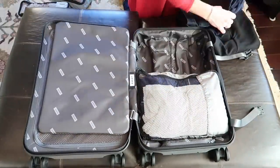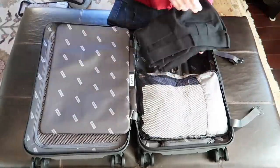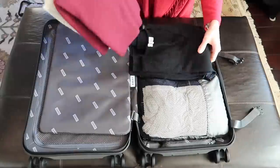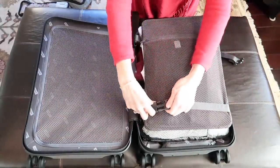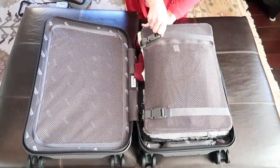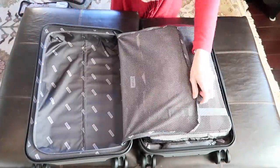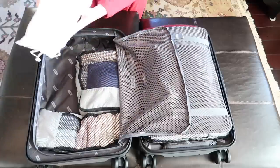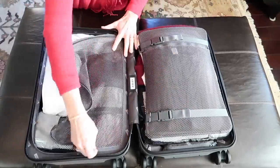I'm going to use the interior pocket to store my base layer shirt — it would also be a great place for accessories like scarves. On the clothes side, I'm putting in my packing cube and layering my pants and sweaters on top. The rigid compression board really does help maximize space by compressing the clothes on this side of the suitcase.